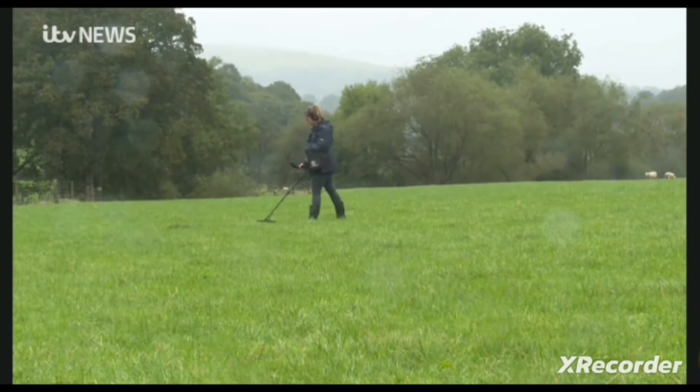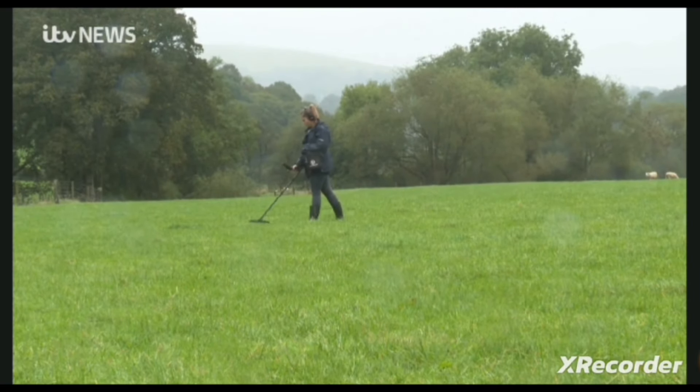Rob Shelley, ITV News, in Conway. How wonderful — and that's what happens when you persevere despite the rain. I've clearly been looking in all the wrong places, because I've never stumbled across a Roman treasure, and I certainly haven't used my school Latin quite like Rob Shelley has.